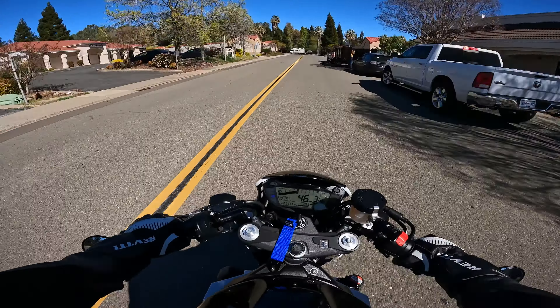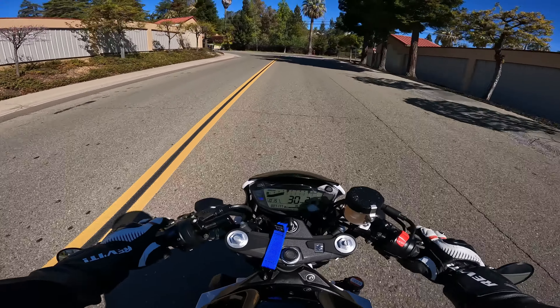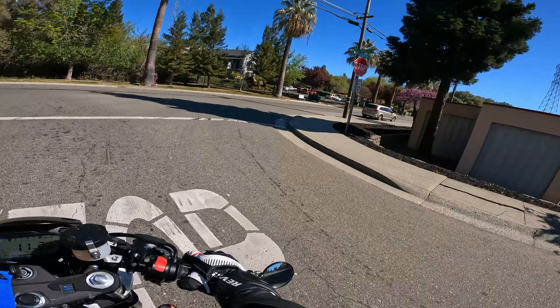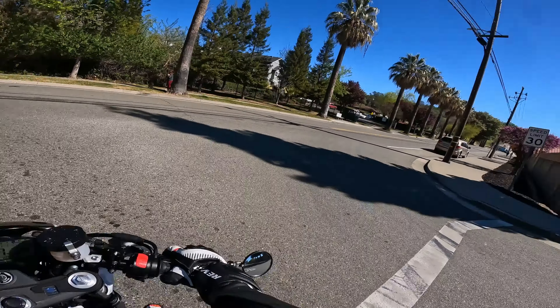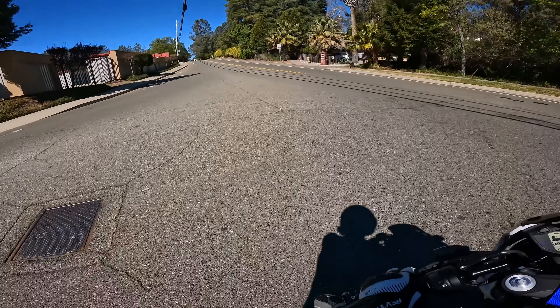It's got ABS, which is good for my brother, because his last bike was my old Yamaha FZ6R. He locked the rear brake on that twice and high-sided twice, so it's good that he has a bike with ABS now.